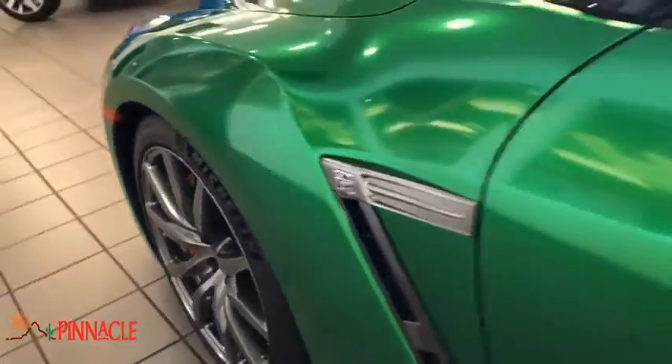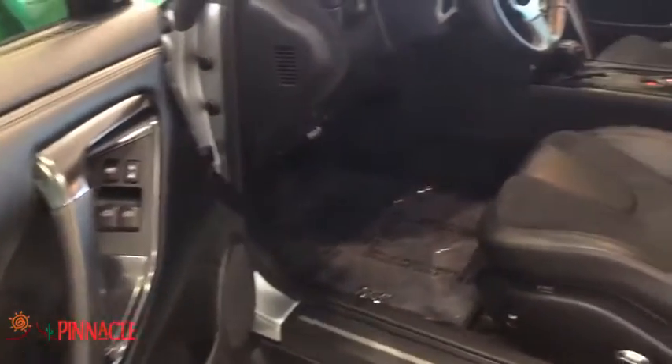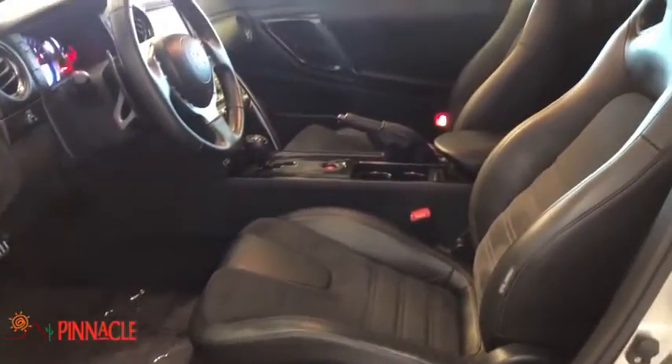Rear window defroster, power windows, security system, electronic stability control, heated front seats, trip computer, tachometer, satellite radio, panic alarm, brake assist, overhead console.